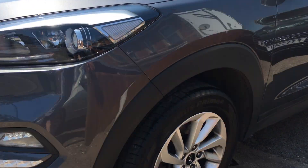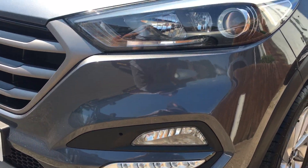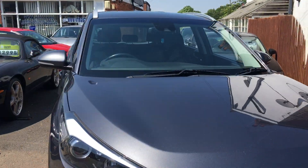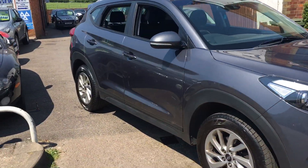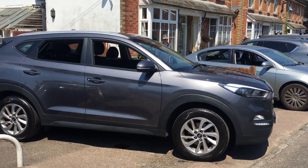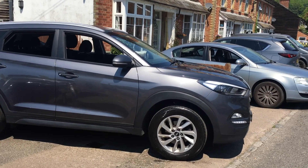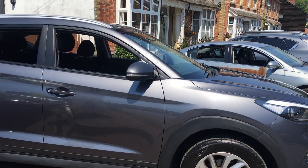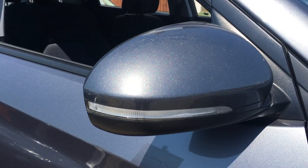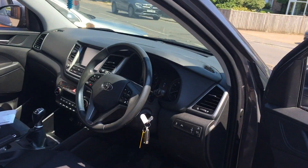We'll start off and show you the alloy wheels, daytime running lights, and front fog lights. It's finished in metallic grey — a good looking car, the Tucson, and very popular as well. There are indicators on the mirrors too. It's a lovely bit of spec, so I'll show you around inside.